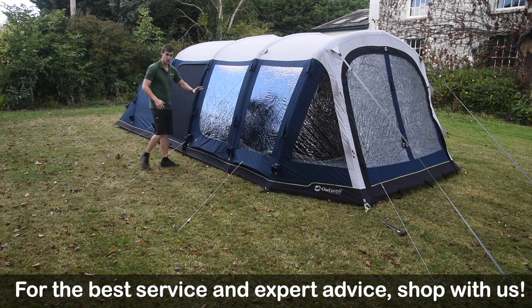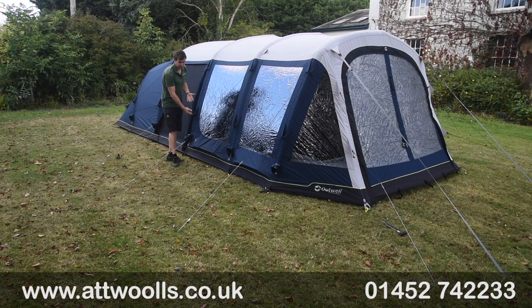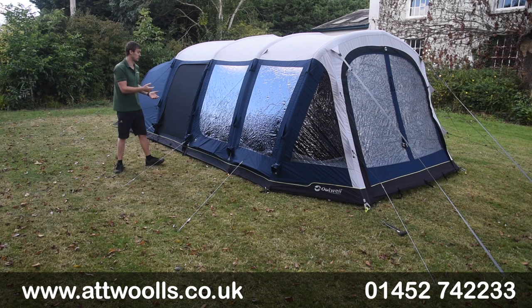Beneath the windows on the side we've also got low-level ventilation. Not only do we get breathability from the fabric itself, but the airflow is going to give a bit more fresh air inside and reduce condensation to a certain extent.